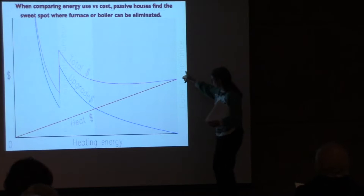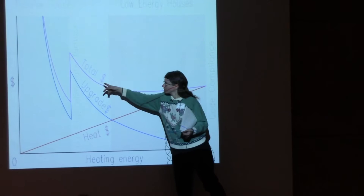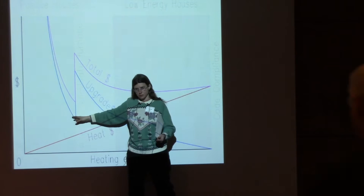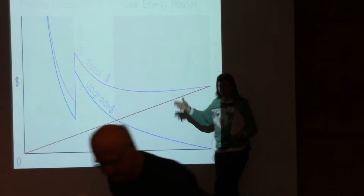In a code-compliant building, as you improve efficiency, the heating energy cost drops but the upfront construction costs climb exponentially. Most people don't go much beyond this. But there's a point where you reach the Passive House Standard and you can drop out the furnace, achieving real energy savings with total cost dropping back down to not much more than conventional construction.